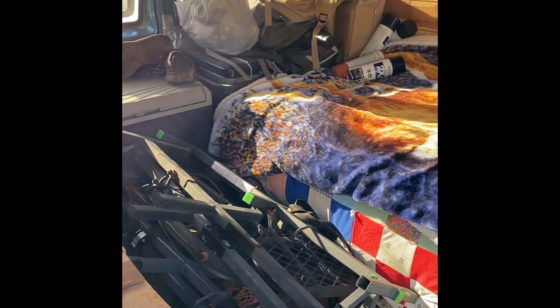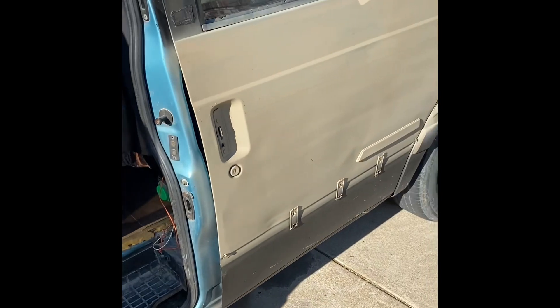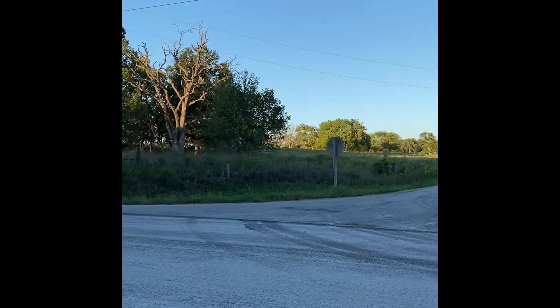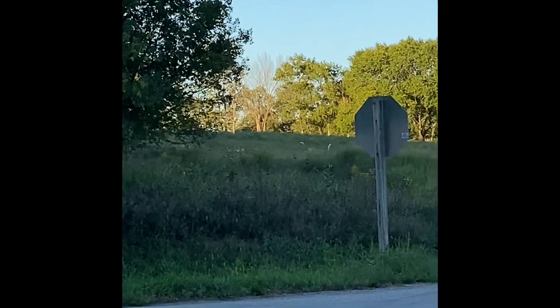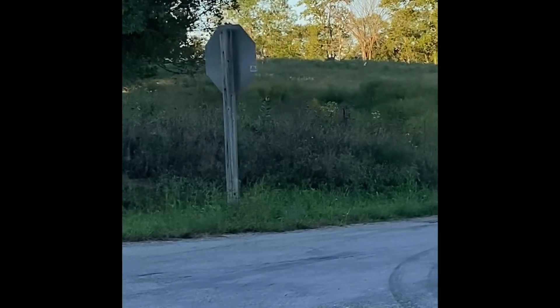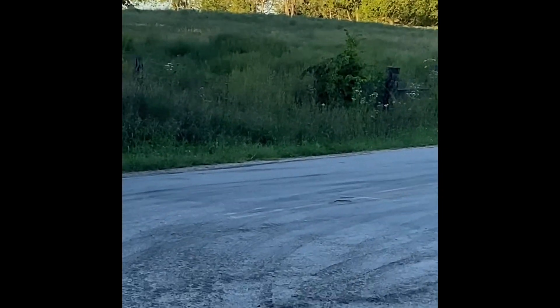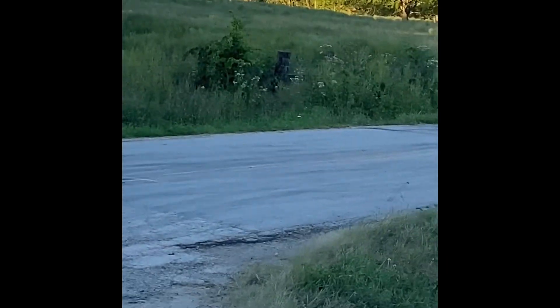Stands all loaded, coolers loaded, got everything ready to go. 2023 deer season about to kick off. First deer of the trip — four of them all together, a couple of does and a couple of fawns.